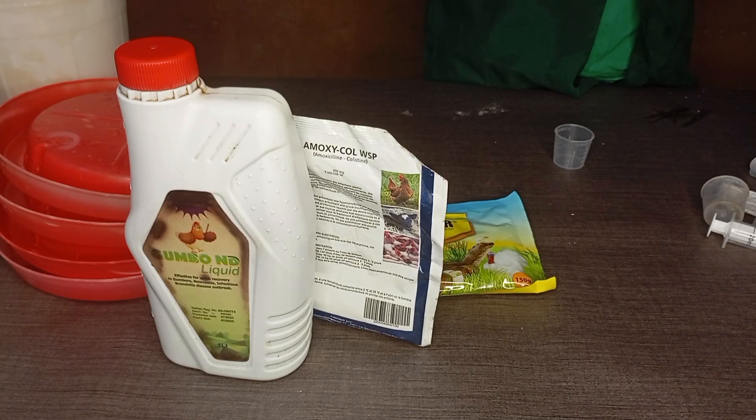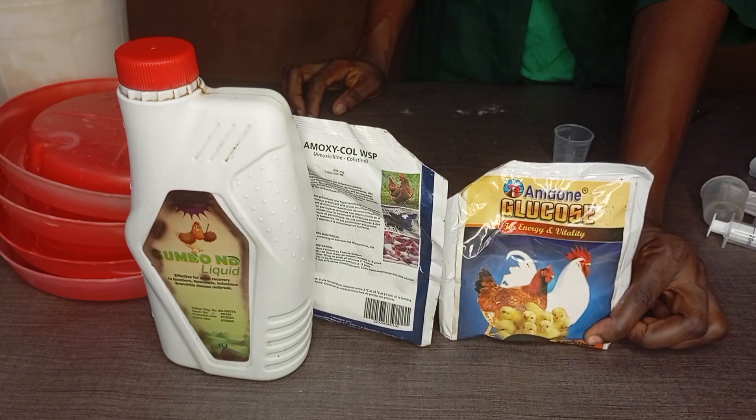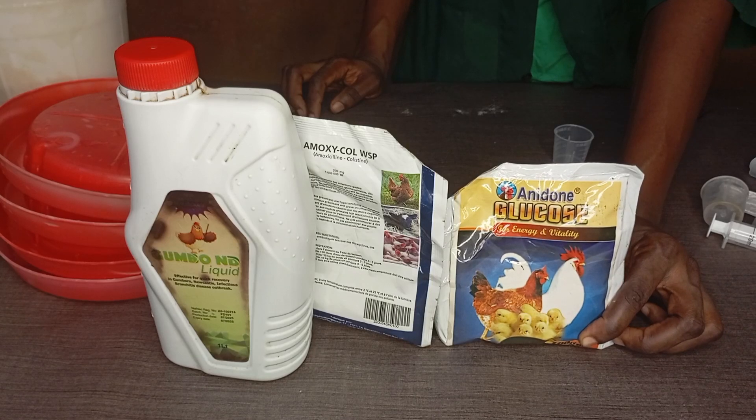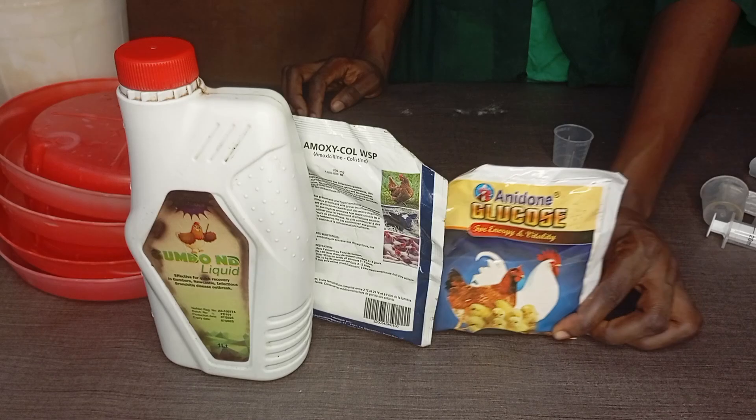You have to give your birds glucose on the first day they arrive. We only use glucose for the first day. From the second day, it's just Gombo Endi, Amozicor, and the vitamin. The vitamin is very important, and the dosage is also very, very important.